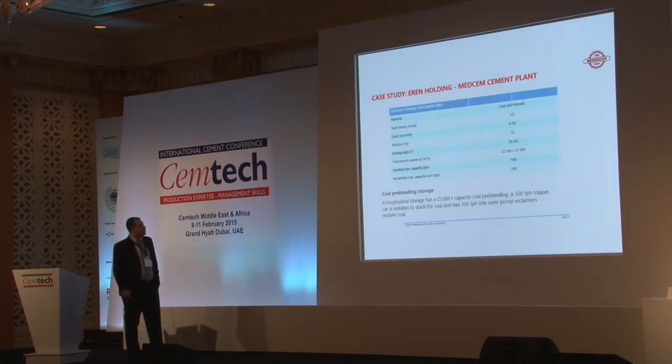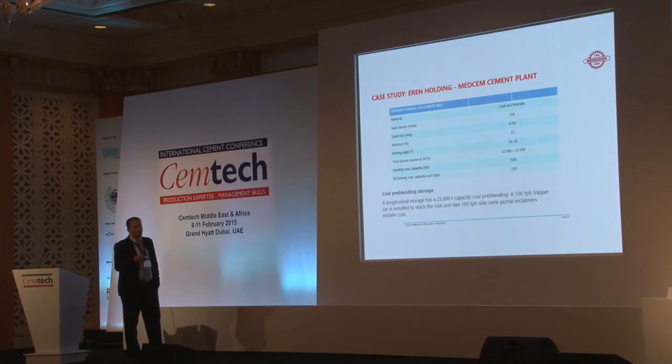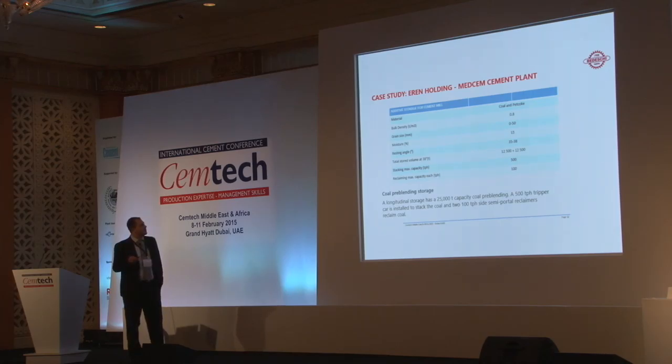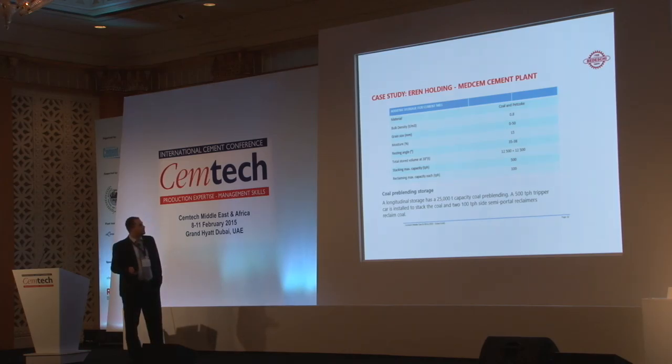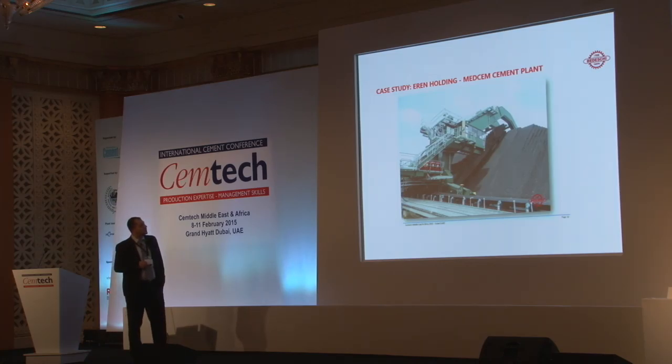For the coal, we have a coal pre-blending storage with a capacity of 25,000 tons. A 500 tons per hour tripper car is installed to stack the coal, and two 100 tons per hour semi-portal reclaimers reclaim the coal. Bulk density is 0.8 tons per cubic meter, grain size 0.5, resting angle between 35 and 38 degrees depending on pet coke or coal. Total stored volume is 12,500 cubic meters. This picture shows the coal storage.